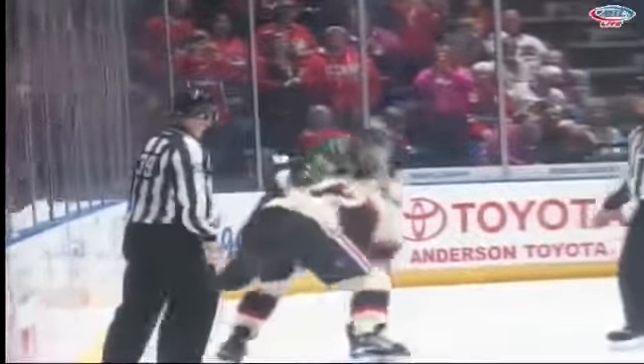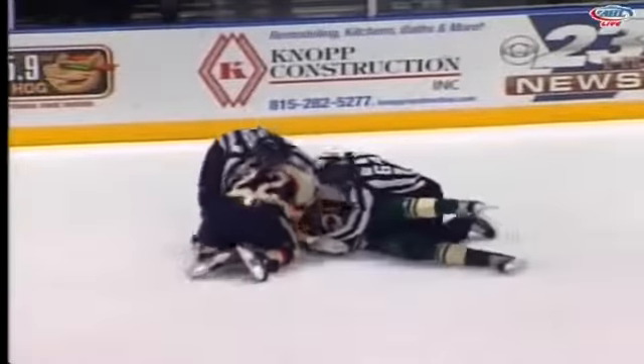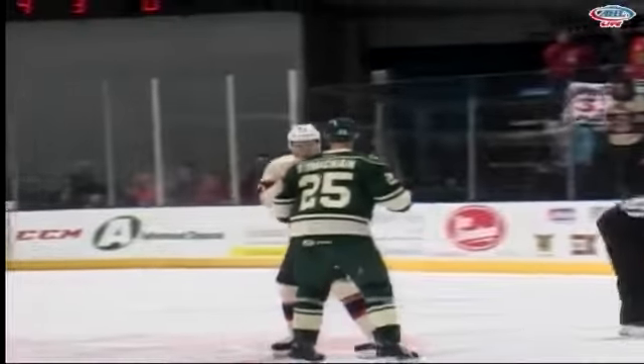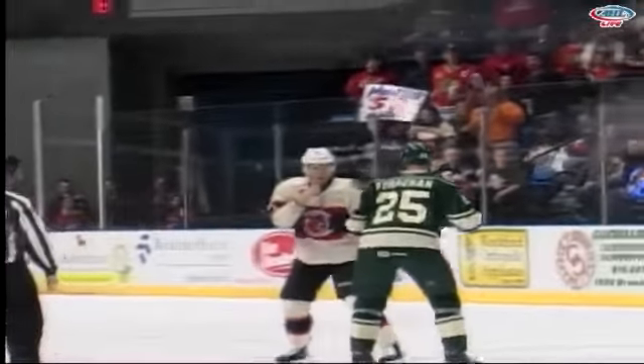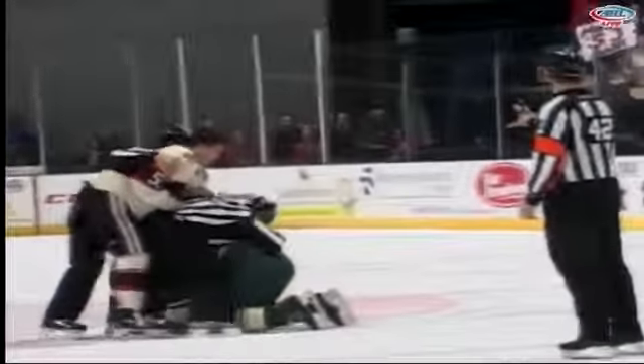Helmet comes off for Labrie. Tries to pull it off of Gabriel's head as well, and then wrestles him down to the ice surface. That'll put an end to that fight. Labrie with a few clean punches. They are just below the red line towards the Ice Hogs attacking net. Mashinter and Strachan grab onto each other. Strachan tries a couple of rights. Mashinter ducks underneath. Strachan tries again. Big left and a right from Mashinter, and down to the ice goes Strachan.